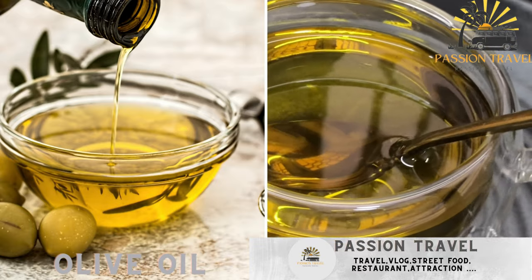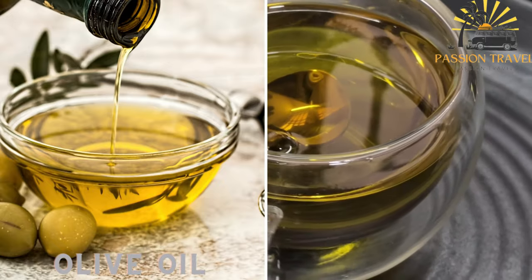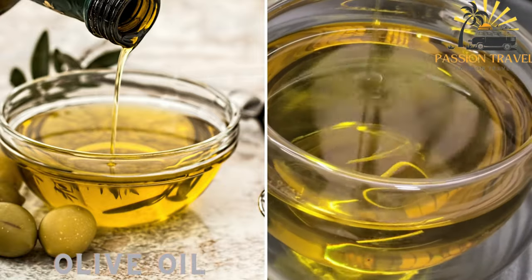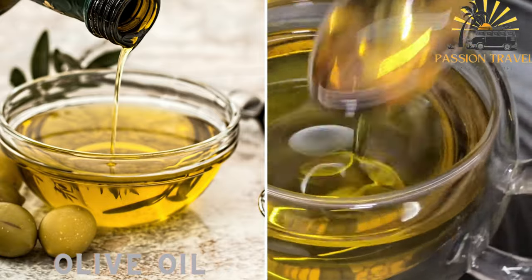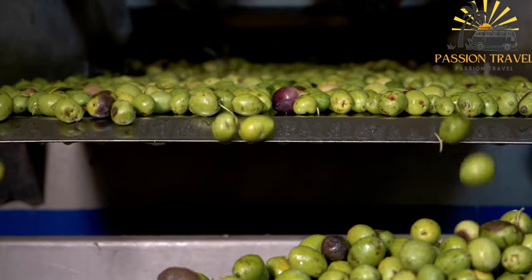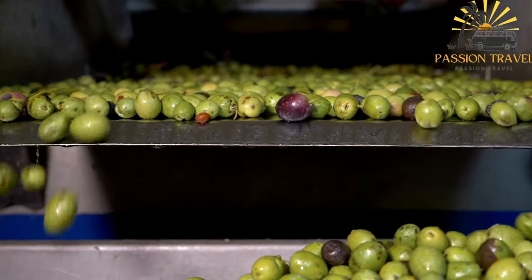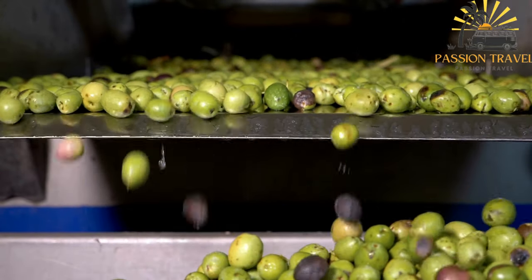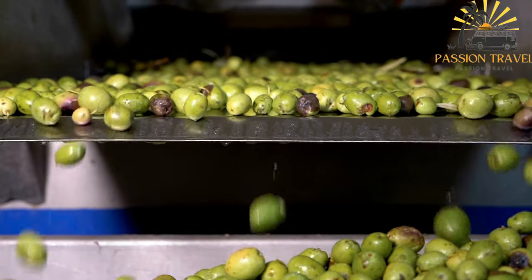Corsica is renowned for its high-quality olive oil production. Locally produced olive oil is used in various dishes and as a finishing touch in many Corsican street food offerings, adding richness and depth of flavor to grilled meats, sandwiches, and salads. Corsican olive oil is known for its exceptional taste, aroma, and distinct flavor profiles. The island's diverse terrain, climate, and olive varieties contribute to the unique characteristics of the olive oil produced there.